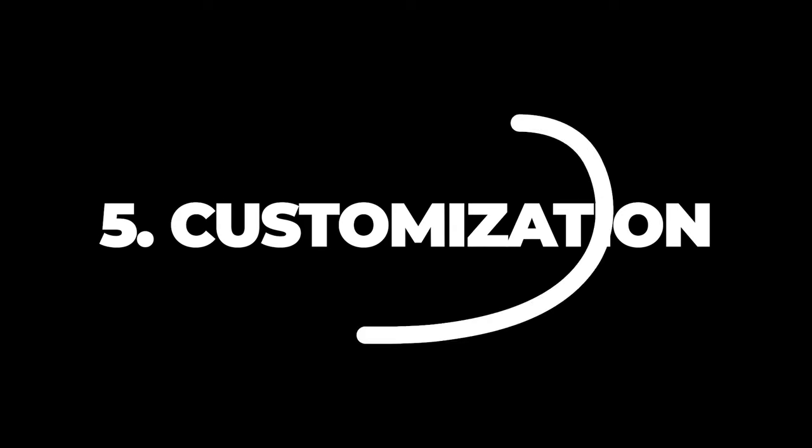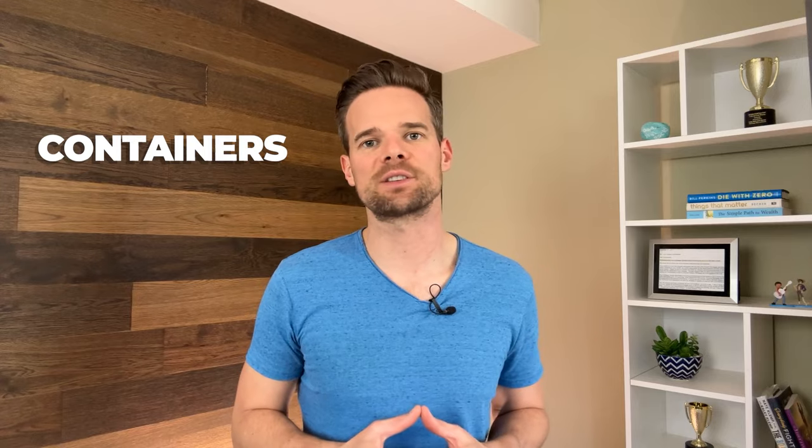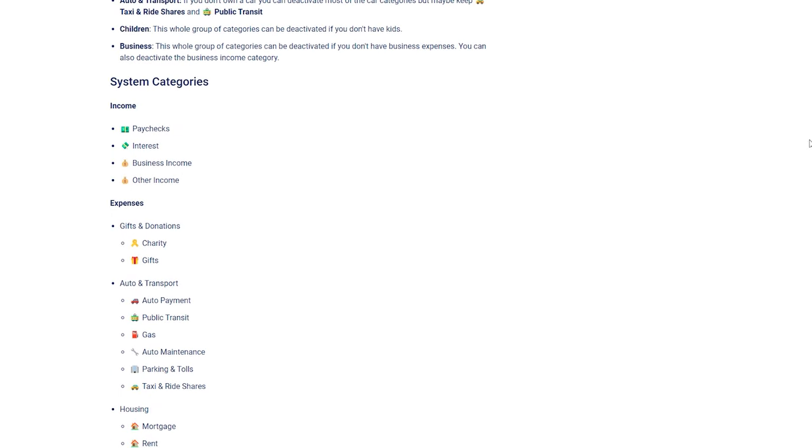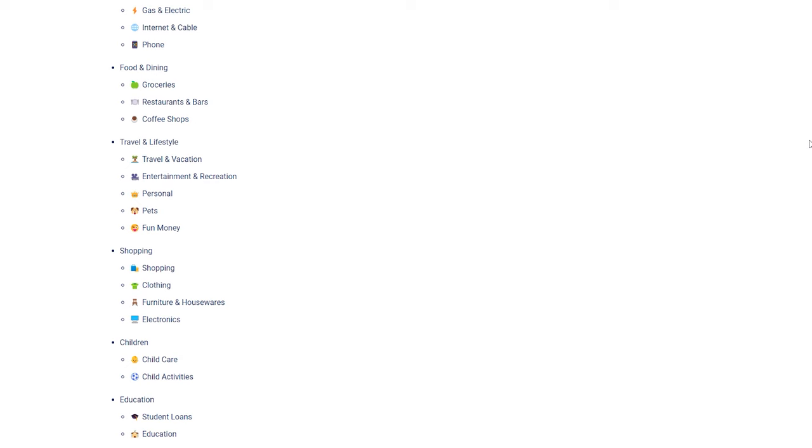Number five: customization. Monarch Money wants to work for you, so you can make unlimited customizations to the app. The dashboard features eight categories as a default: getting started, net worth, budget, goals, monthly spending, recent transactions, investments, and advice. The getting started guide goes away once you finish the walkthrough. As for the other categories, you can reorder or remove them completely with a quick toggle, and reinstate them whenever you want. You can also create custom categories, tweak existing names, or add emojis to make your money management truly your own.